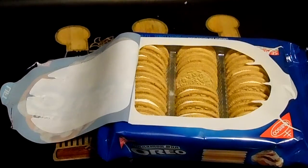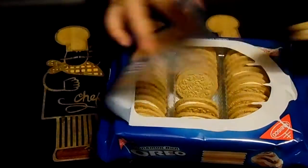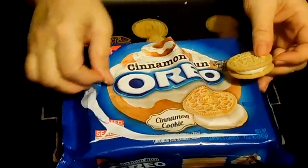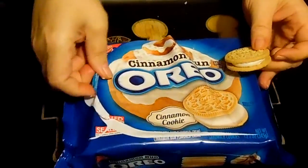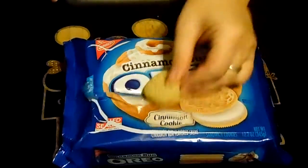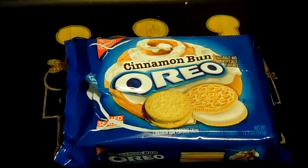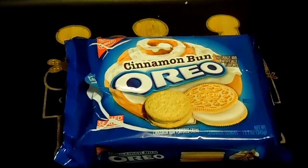So if you're just looking for a tasty cookie, $2.98 at your local Walmart. That's what the package looks like, slightly open. If you like Oreos, the golden ones in particular, I would get them. But if you're looking for a true cinnamon bun experience, this isn't it.